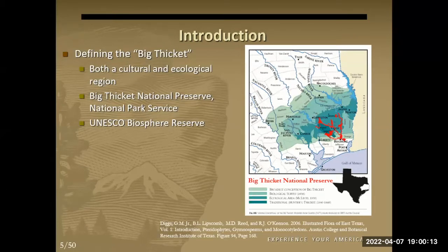Big Thicket as a national preserve, which is part of the National Park Service, was established in 1974. Today it covers about 113,000 acres across seven different counties, stretching from Beaumont, Texas, up close to Livingston and Jasper. The preserve itself is broken into a bunch of smaller units, and those units are linked together by corridors that follow the Natchez River and a few other creeks and bayous.